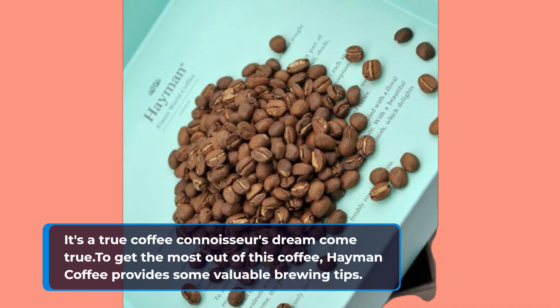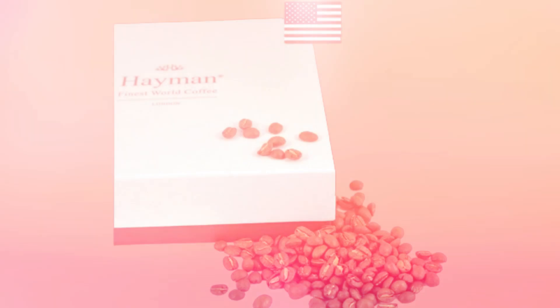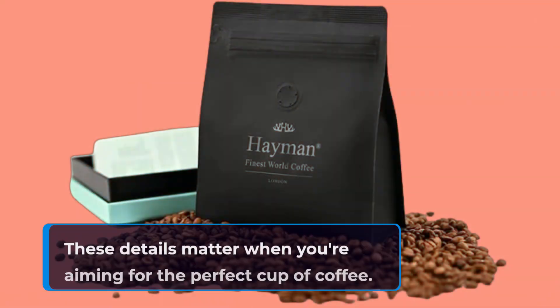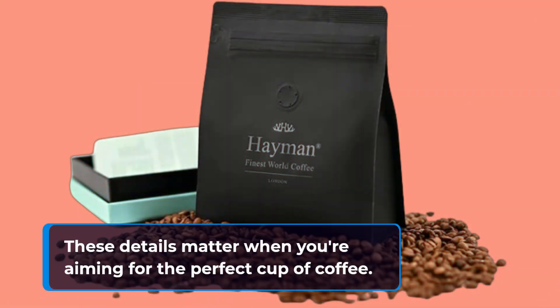To get the most out of this coffee, Heyman Coffee provides some valuable brewing tips. They recommend using a burr grinder for an even grind, measuring your coffee-to-water ratio accurately, and ensuring you have good quality water. These details matter when you're aiming for the perfect cup of coffee.